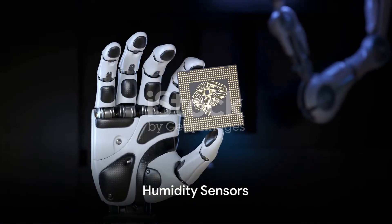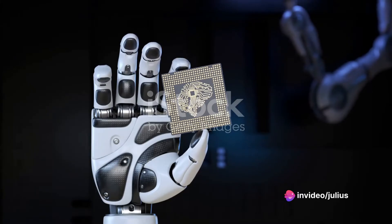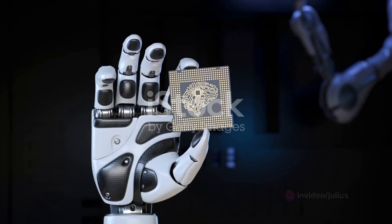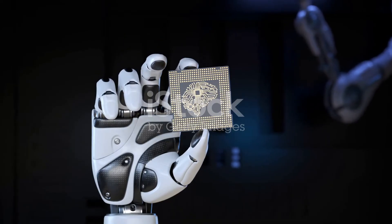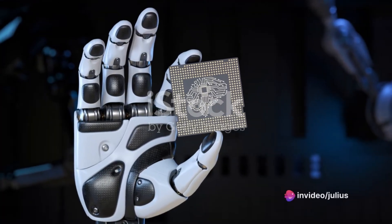Now meet humidity sensors. They act as a robot's sense of humidity, measuring moisture levels in the environment. This information is crucial for applications involving materials sensitive to moisture, ensuring that robots can operate safely and effectively in various conditions.